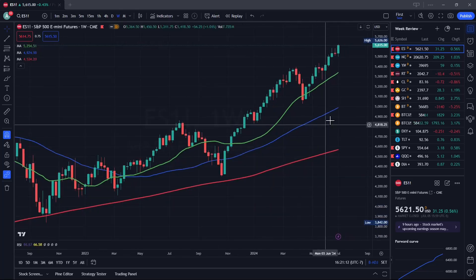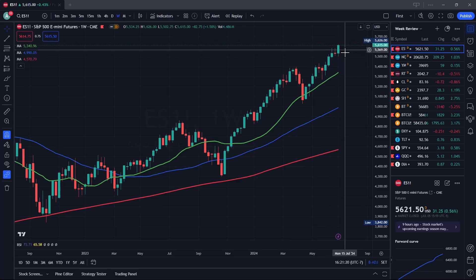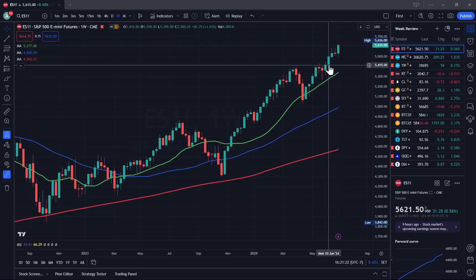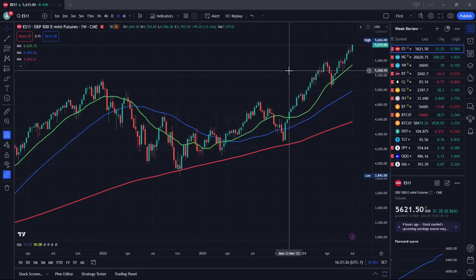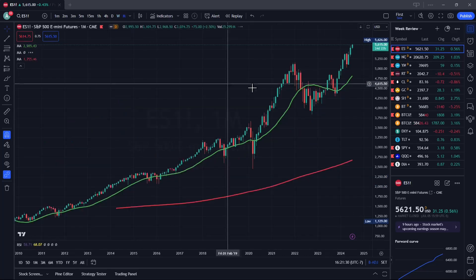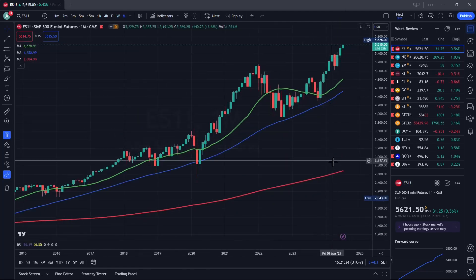Same thing on the weekly chart. We had a pause for two weeks and then we broke above the tails, which tells me we're going higher. And of course, summertime is most of the time bullish.